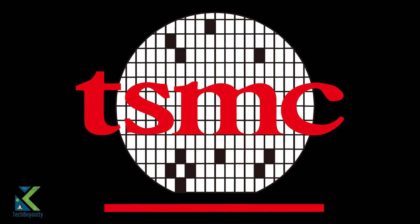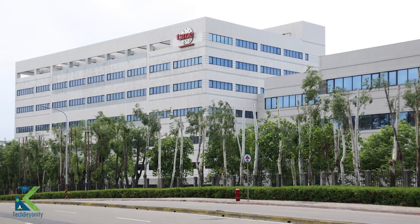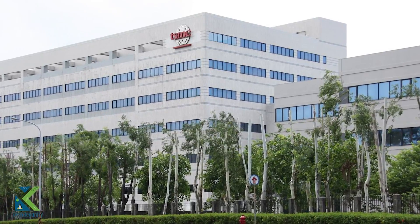which stands for Taiwan Semiconductor Manufacturing Company, the world's largest dedicated independent semiconductor foundry.